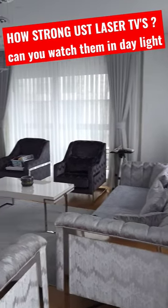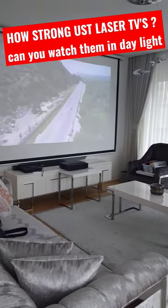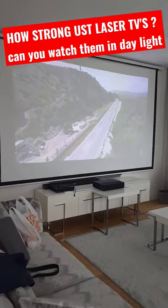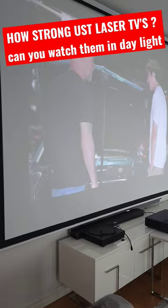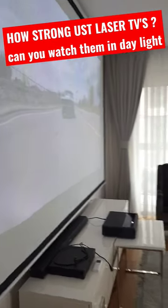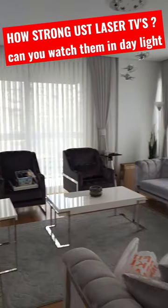In this video I'd like to show you the Xiaomi ultra short throw 4K projector in quite strong daylight, because it is so strong — you can watch the video. Look how strong the lights are in this room.